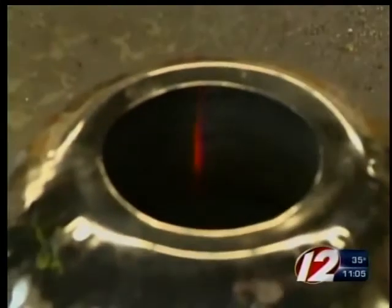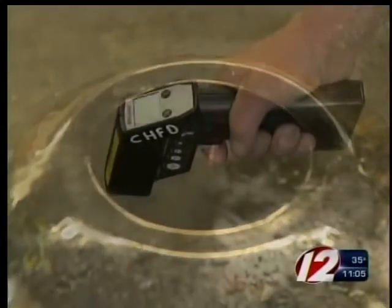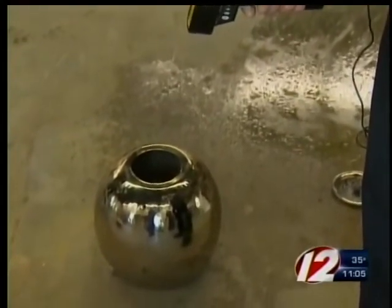Here's what we're talking about. Even though it looks like the flame is out inside this firepot, the fire department's thermal gun shows something much different — between 300 and 420 degrees still in the pot.